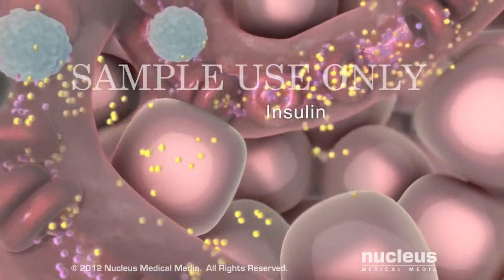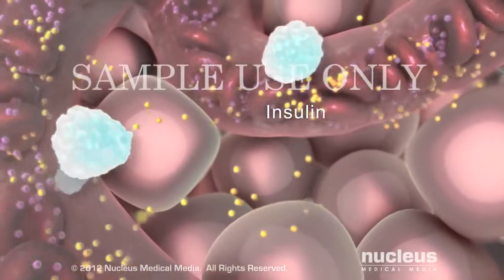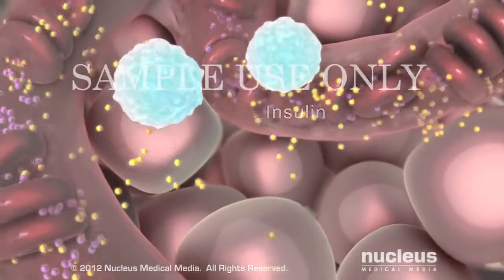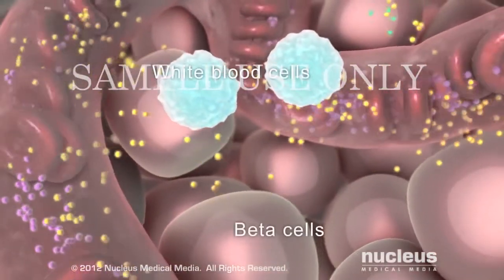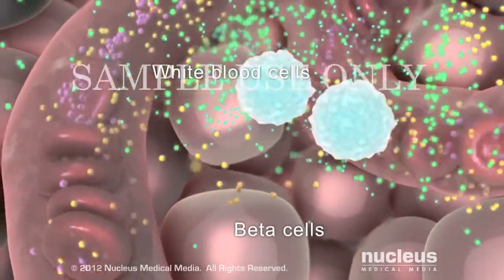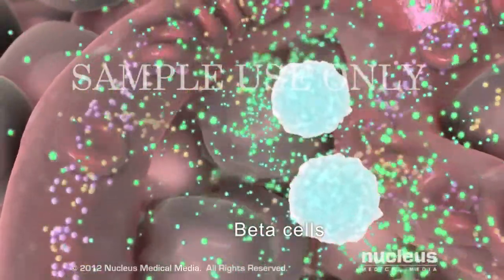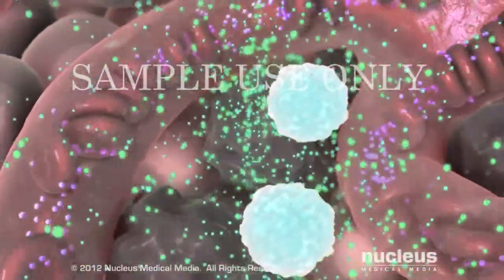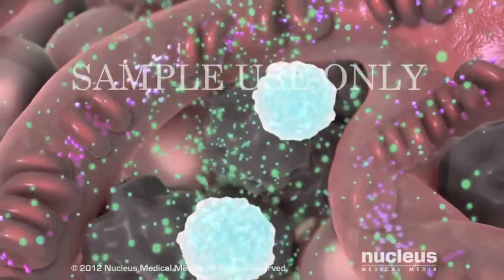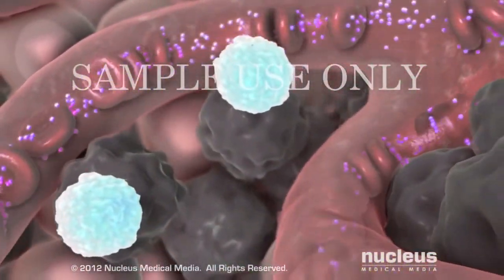In Type 1 diabetes, your immune system — specifically your white blood cells — mistake your pancreatic beta cells for foreign invaders. In an autoimmune response, your white blood cells secrete autoantibodies that destroy your own beta cells. As a result, your pancreas produces little or no insulin.